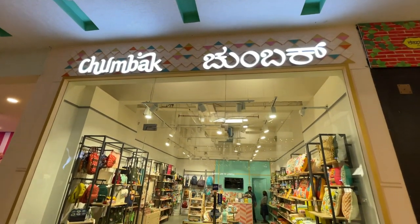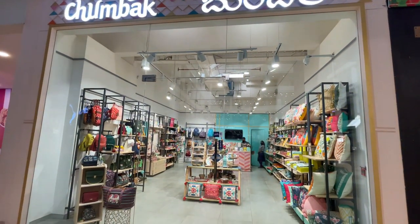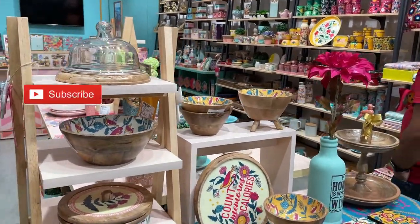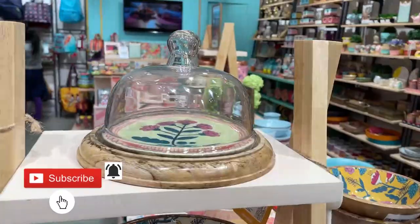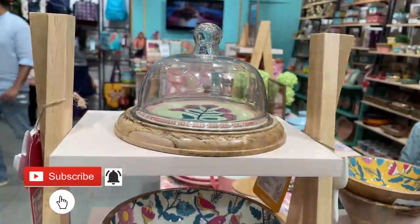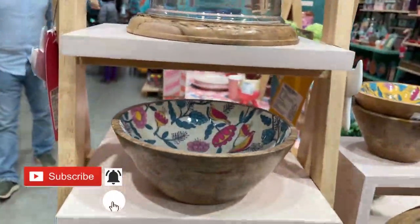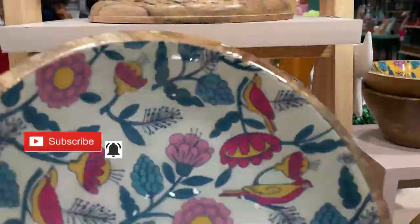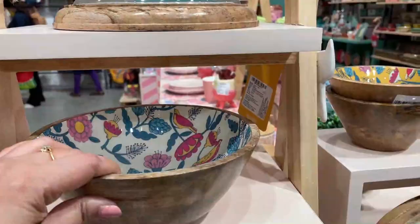Hey guys, welcome back to the channel! Today we are in the Chumbak store to explore their new collection. At the entrance I saw their very vibrant wooden crockery collection — there are storage jars and bowls of different sizes, all in floral prints of different colors.